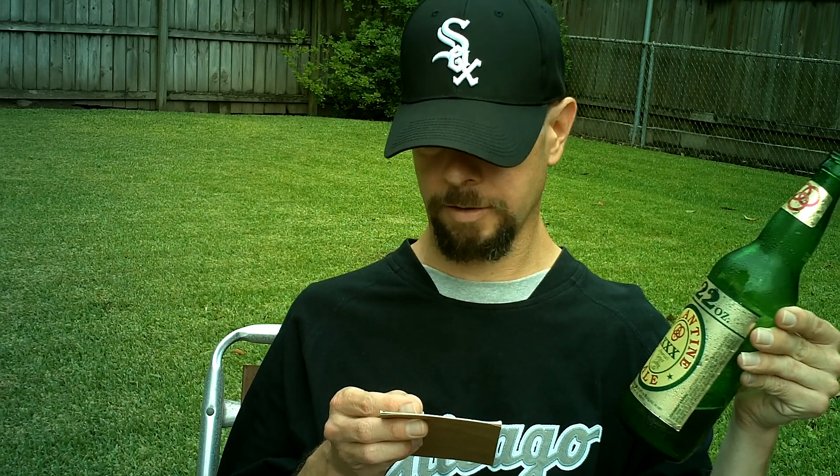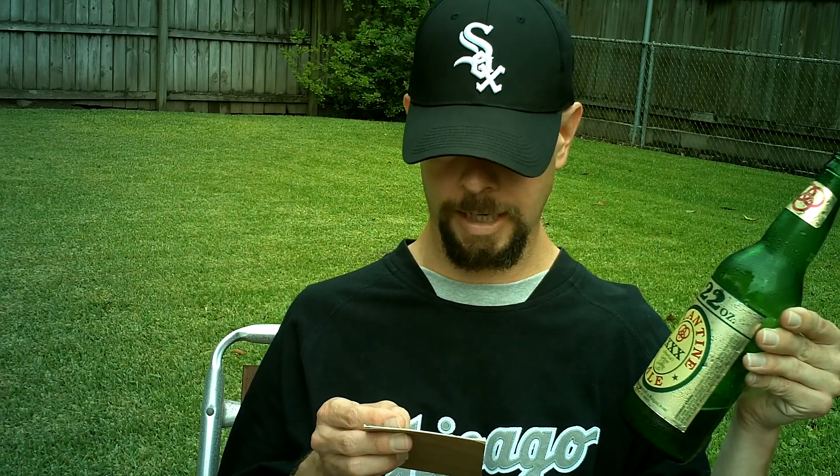It gets an average rating on Beer Advocate, and the Bros give it an average rating too. A 9 out of 100 on Ratebeer and a 3 out of 100 for the style. But it does get an excellent rating on The Beer in Me.